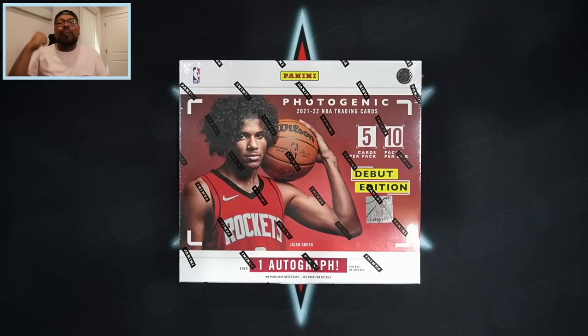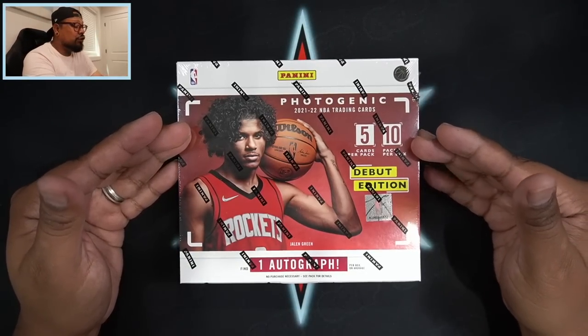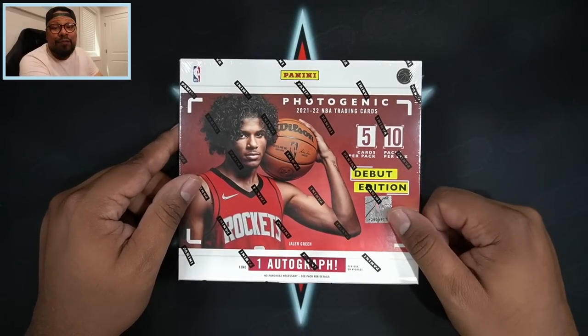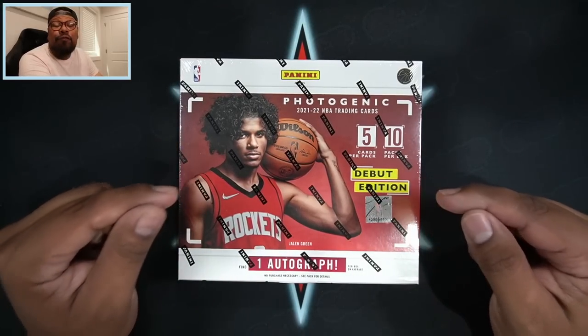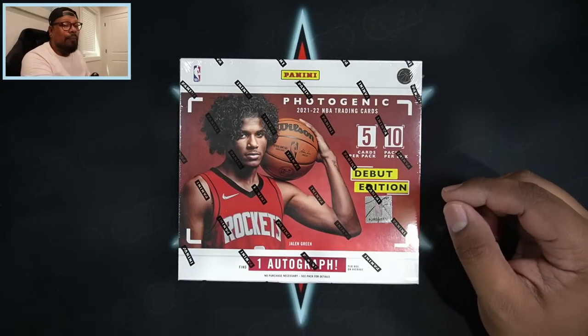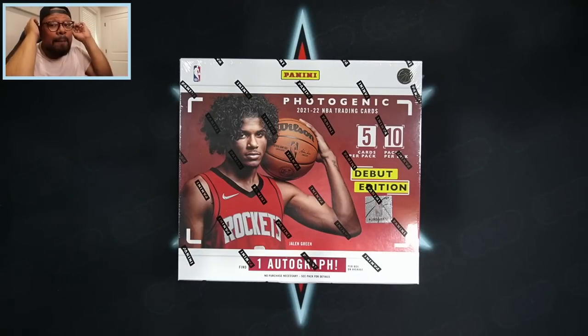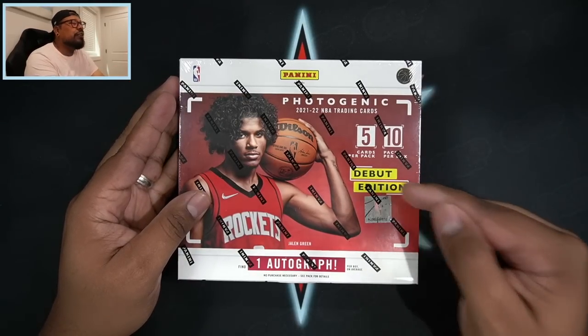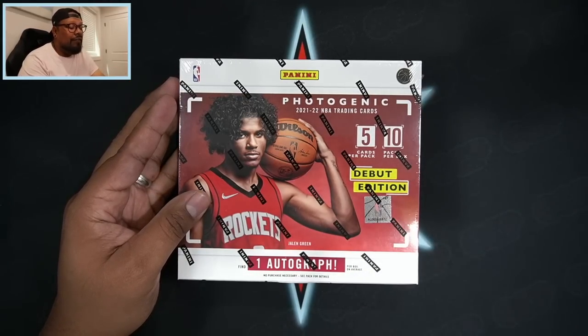What is going on everyone, welcome back to another new release video. This is not just a new release — we have the debut edition of 2021-2022 Panini Photogenic. I am super excited to rip this for you guys. This literally came fresh out of the FedEx truck literally two minutes ago, and I'm excited to rip this new product and show you the first look.